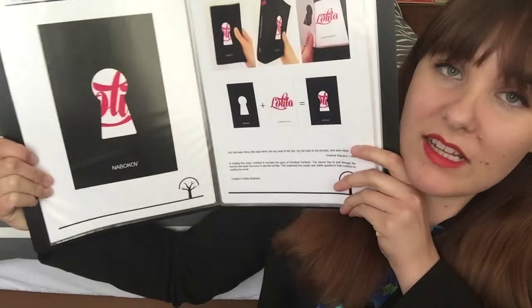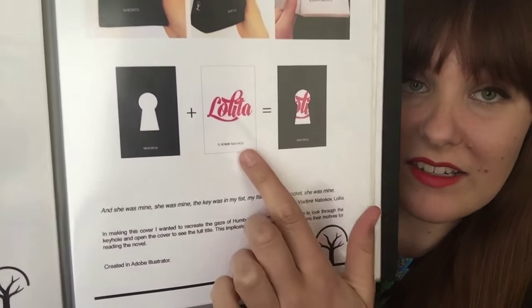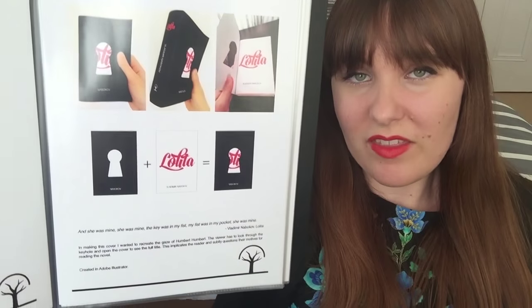Next is one that I've mentioned in the past — my cover for Lolita by Vladimir Nabokov. I've done a whole video talking about the cover designs of Lolita and I talk a bit about my own design at the end of that. The short idea of this is that you have the front cover and the inside cover and you have to actually open the front cover in order to see the title of the book — the idea being that you are implicated in the same way that Humbert is.